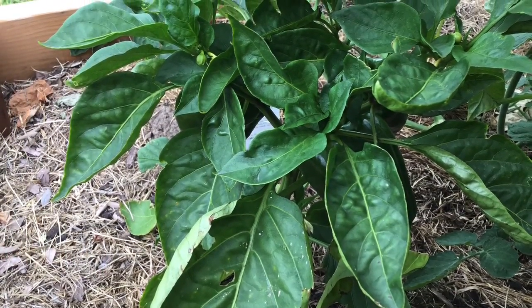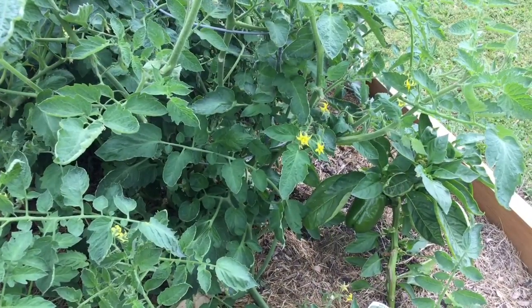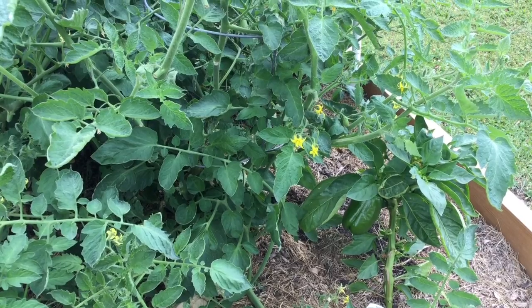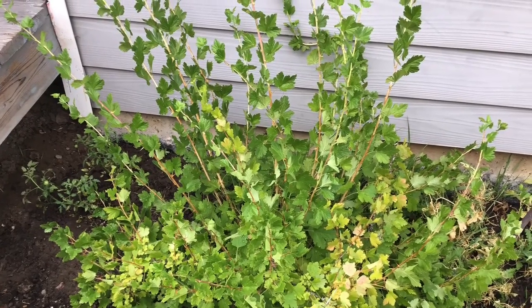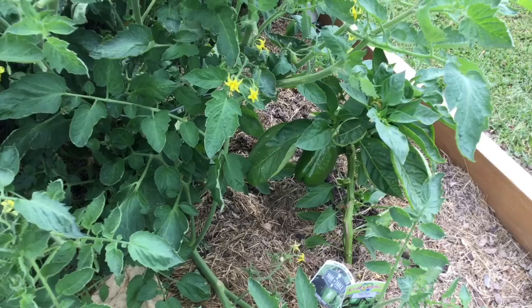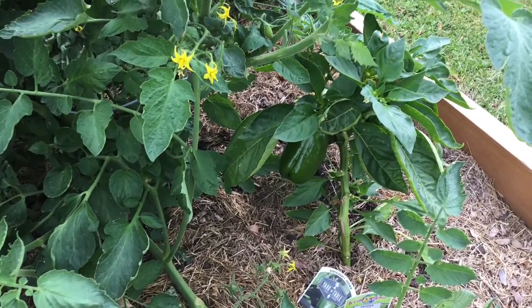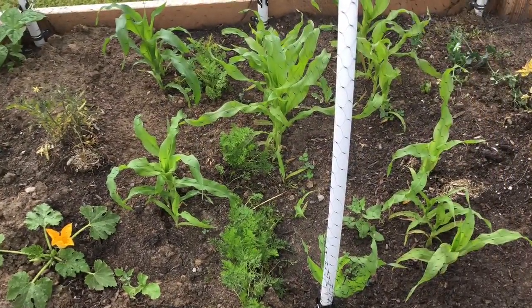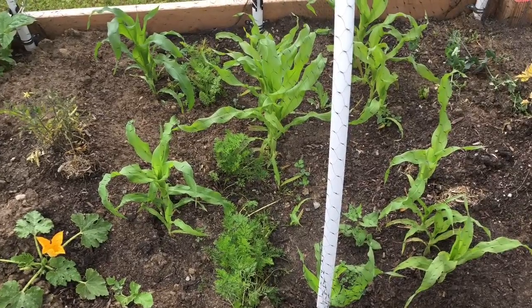Our local garden center said that more people are growing gardens this year because of the pandemic. What a benefit it would be to our health and our pocketbooks if more people grew gardens. How do you pay for seeds on a tight budget? You could save a little money each week and buy seeds or plants with it, but there are other options that are less expensive and even free.